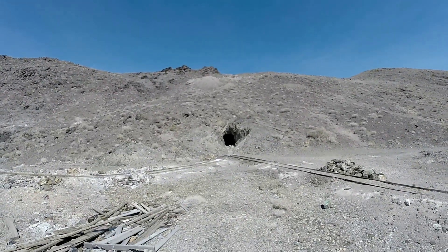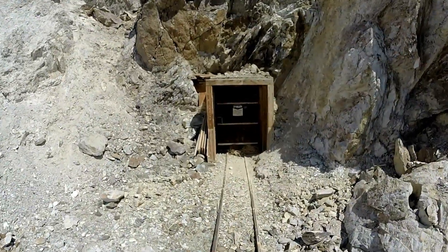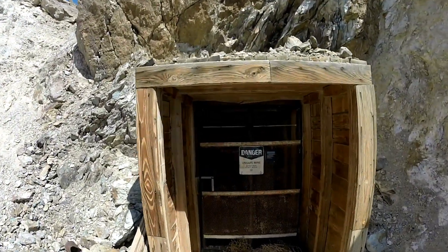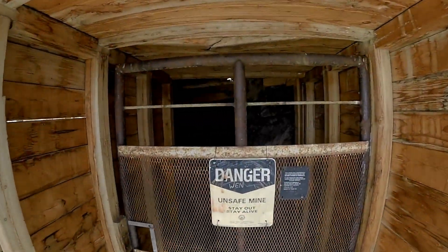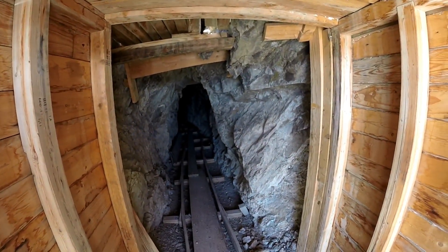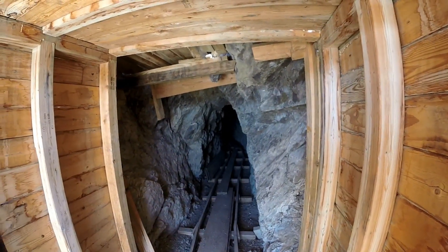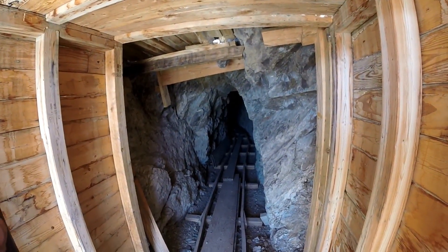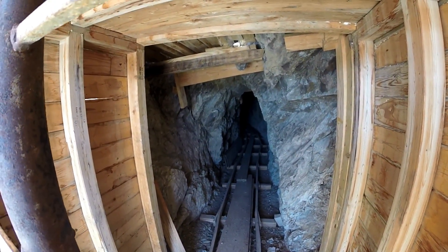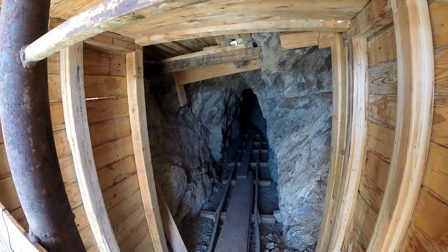Either way we're not going in it. Stick around. Okay, so here we are at the upper level. It's locked too, but this one's probably unsafe to go in anyways. It looks really cool in there — I hope that comes out in the video. I'm going to take a picture too just in case.